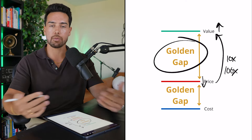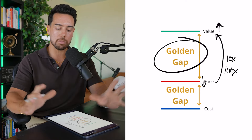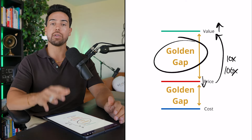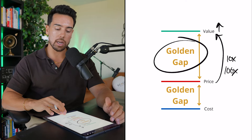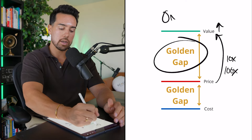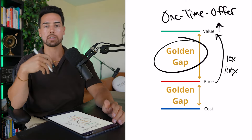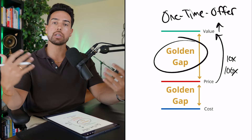I always recommend increasing the value. I almost never recommend trying to decrease your price, because there's no reward for being the second cheapest person out there. So you might as well see how you can increase value. This video is not specifically about how to increase value, but that's important as context because I want to talk about what you can do to make this $50,000 — and that's going to be creating what is called a one-time offer.